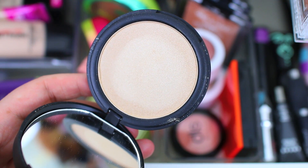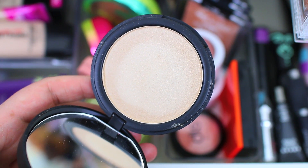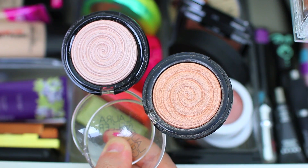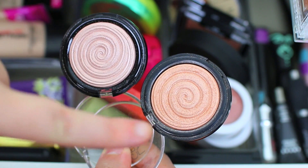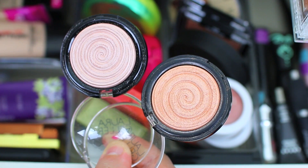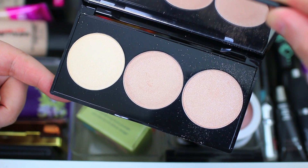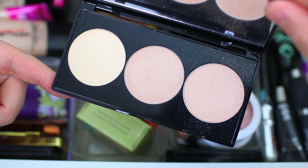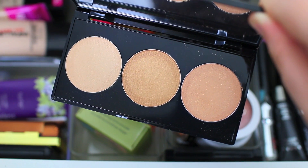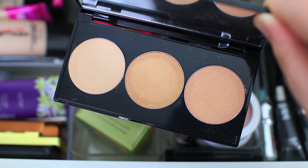I'm adding in the ELF HD Highlighting Powder in Starlight Glow — it's a really beautiful yellowy gold. The formula reminds me a lot of The Balm's Mary Luminizer. I'm also adding in two Laura Geller Baked Gelato Swirl Illuminators: Charming Pink on the left and Peach Glow on the right. These are beautiful as highlighters or even as blushes if you prefer a really shimmery look. I've also been trying out the Smashbox and Casey Holmes collaboration — she created two highlighting palettes and Smashbox is one of my favorite brands and Casey is one of my favorite YouTubers, but I'm not completely impressed yet. I'll share more in my upcoming Sephora haul video once I've had more time to play around with them.